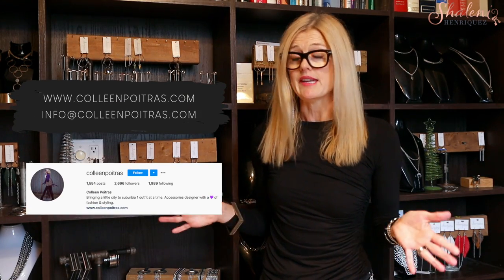Colleen, what would be the best way for people to get a hold of you to pick up some of these beautiful pieces? I have my home showroom and it is by appointment only. You're welcome to reach out through my website, through Instagram, or email me at info@colleenpoitra.com, and we can set up an appointment. We will be very COVID friendly — masks will be required. My favorite thing is having people come in and helping them select the right piece.